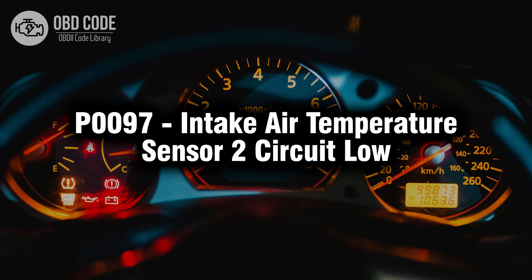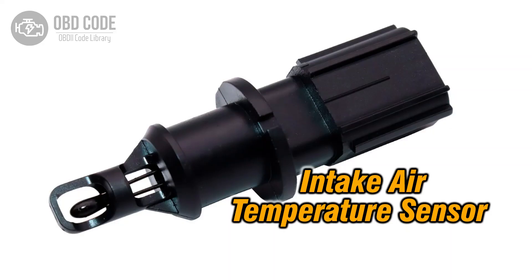Welcome. In this video we will talk about code P0097, its symptoms, causes and possible solutions. The P0097 trouble code indicates a low voltage issue within the intake air temperature sensor 2 circuit.